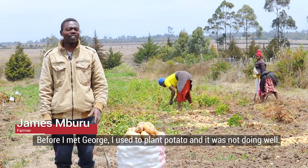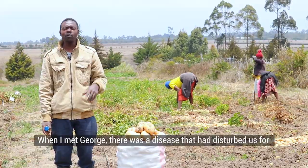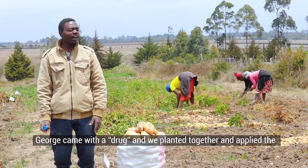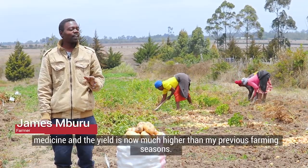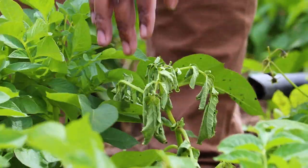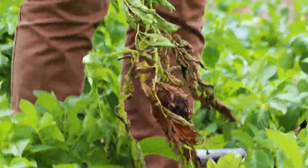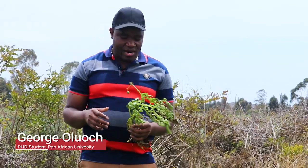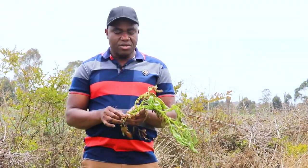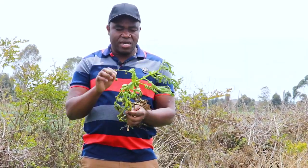This is a very good example of bacterial wilt disease, as you can be able to see the wilting. The plant wilts during flowering, caused by a pathogen called Rastonia solanacearum. This is a phytopathogen that generally stays in the soil and during flowering prevents water from moving up the plant, and that leads to the wilting.